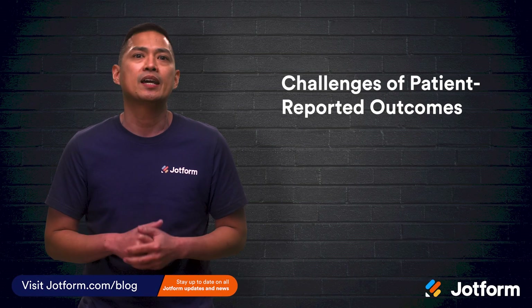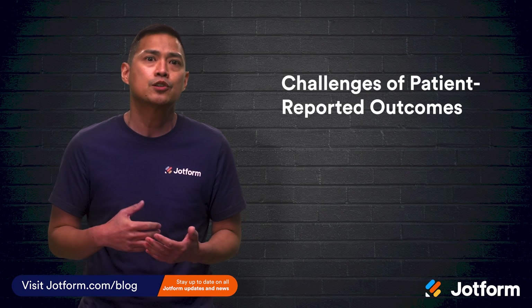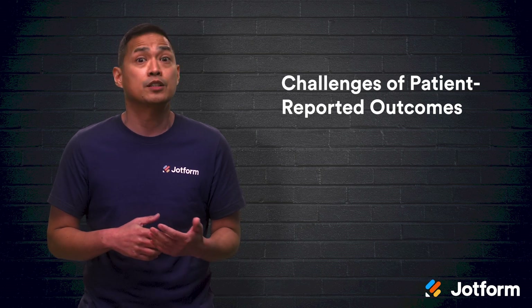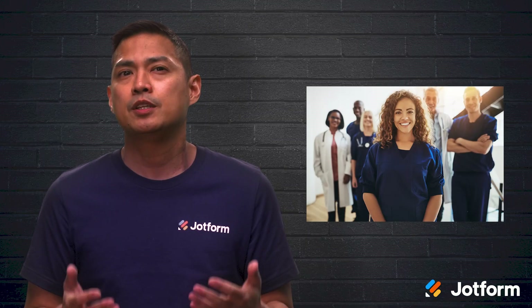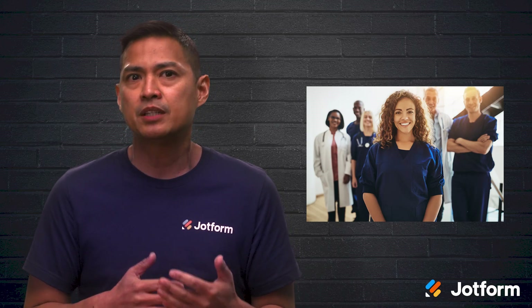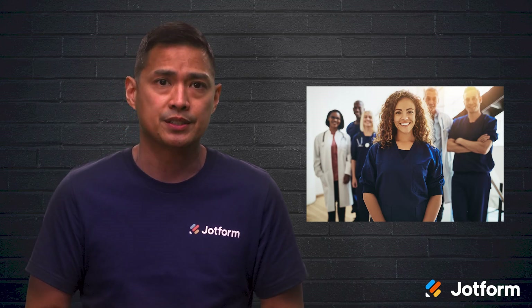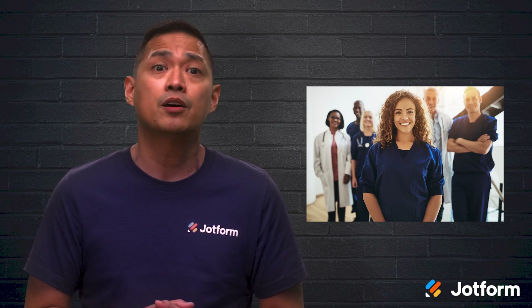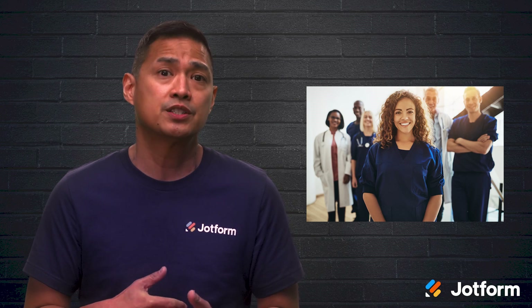Collecting any kind of data from patients can be difficult as there are both internal and external obstacles. Here are a few important points that you should keep in mind. First, you'll have to have buy-in from everyone in your organization. If you're an independent healthcare provider, this should be pretty easy. But if you're part of a wider healthcare network, you'll have to get other healthcare professionals in your organization on board.